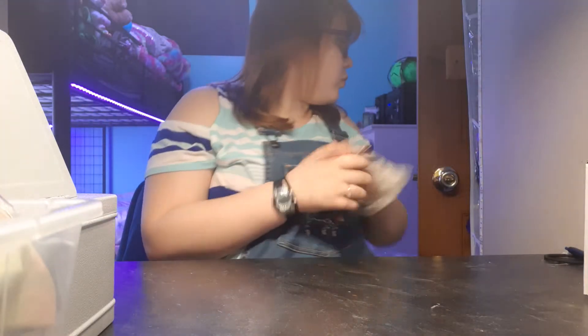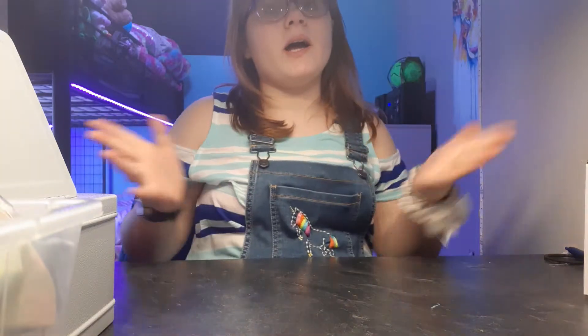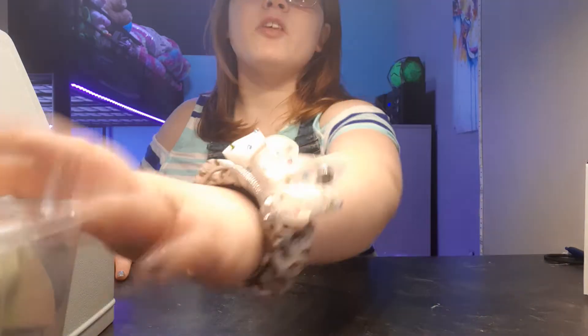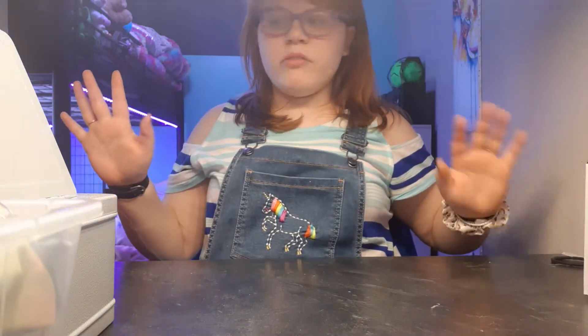What's up YouTube? So today I am going to show you what I got for Christmas. It's a lot of stuff. This bin right here is not what I got for Christmas, it's just what was on my desk. So first off, let's start with the stocking.